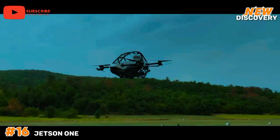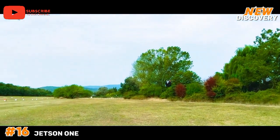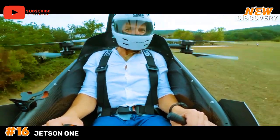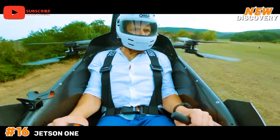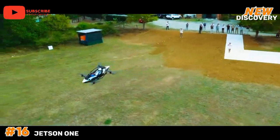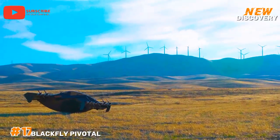Piloted by a simple joystick control system, the Jetson 1 emphasizes ease of use, making it accessible to aspiring aviators. Its carbon fiber frame ensures durability while maintaining a low weight. As part of the burgeoning eVTOL market, the Jetson 1 represents a step towards the future of personal air mobility.